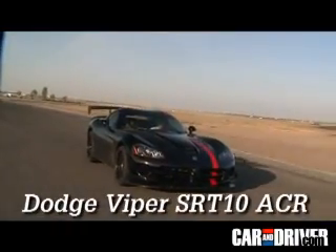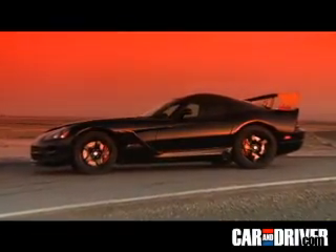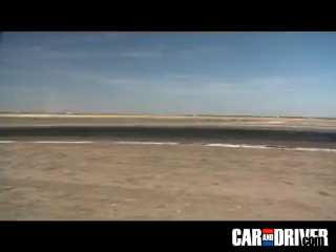The ACR Viper is loaded with name-brand racer bits. Brakes, shocks, tires, and even a wing transform this street-legal monster into a killer track machine.